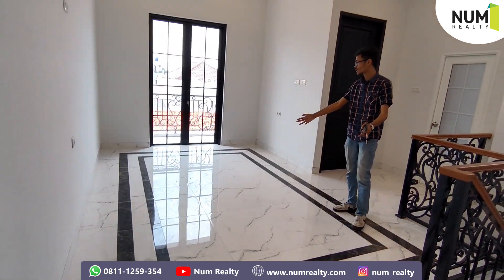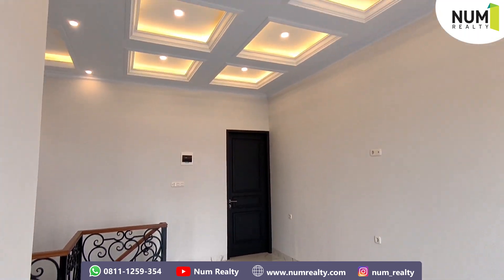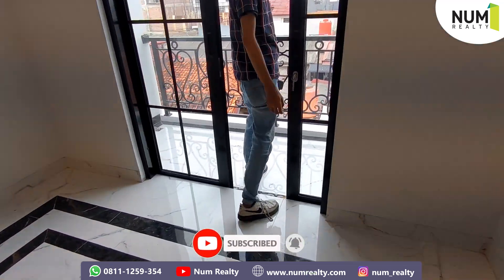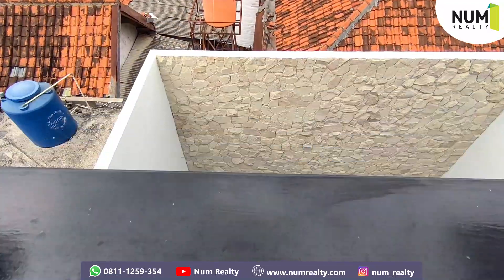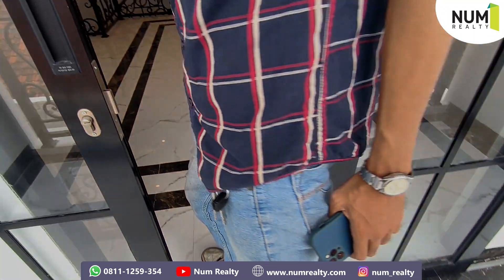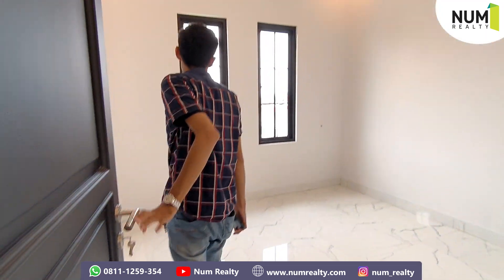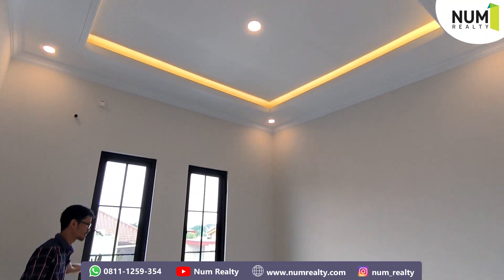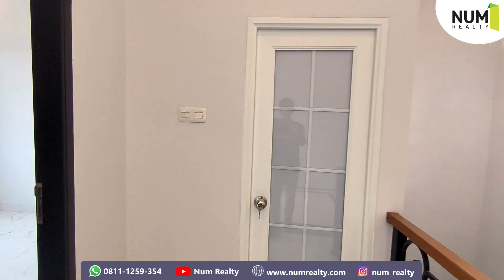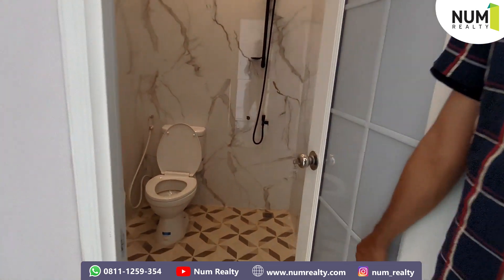Ini untuk ruang santai keluarga ya — bisa kita lihat ruang santai yang luas banget dan lega. Plus bonus: untuk melihat area private pool tadi dari ruang santai keluarga ini. Ini juga kamar tidur untuk anak ya. Ada ceiling drop-nya juga, ada ventilasi udara, plus di setiap sudutnya sudah ada stop kontak seperti ruangan sebelumnya. Untuk kamar ini nggak ada kamar mandi dalam, tapi disediakan di luarnya — jadi pas kita buka pintu langsung ke kamar mandinya. (This is the family lounge area — very spacious and airy. Bonus: you can see the private pool from here. There's also a children's bedroom with a ceiling drop, ventilation, and power outlets in every corner like previous rooms. This room has no en-suite bathroom, but one is provided just outside the door.)